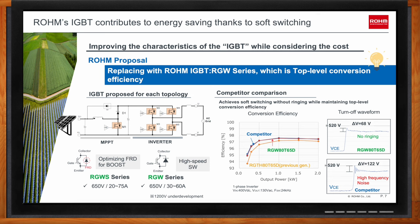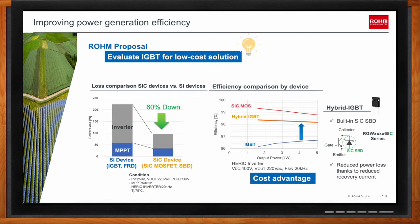Compared to Silicon Carbide devices, SiC MOSFETs have about 60% less power loss, meaning higher efficiency. However, SiC devices cost roughly double that of IGBTs. This is why it's worth evaluating IGBTs alongside SiC MOSFETs. Rohm's RGW series also includes products with a built-in Silicon Carbide Schottky Barrier Diode — known as a hybrid IGBT — which achieves efficiency closer to SiC MOSFETs.